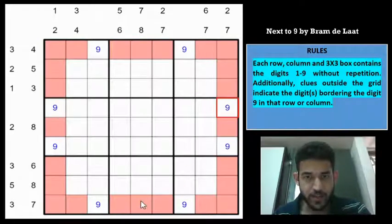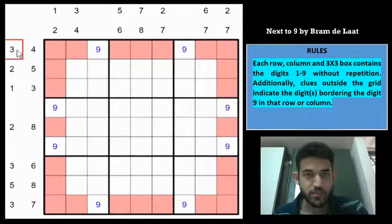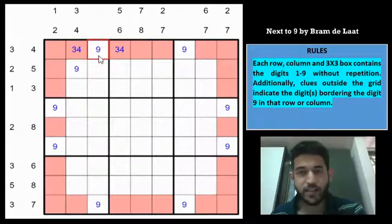Let us see if we can force the Sudoku from here. In Next-to-9, you often have to try out possibilities after narrowing down positions of 9 — it involves a little ahead thinking. For example, if you place 9 at row 2 column 1, because of the 3,4 clue you place 3 and 4 there. But then looking at this clue, 9 would also be surrounded by 3 and 4 in that column, forcing a second 9 — which is a contradiction.